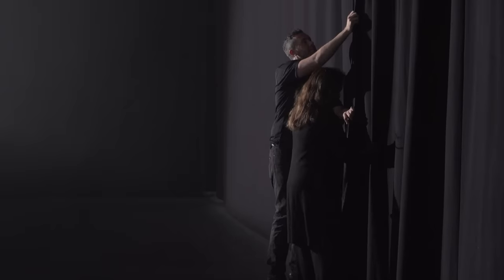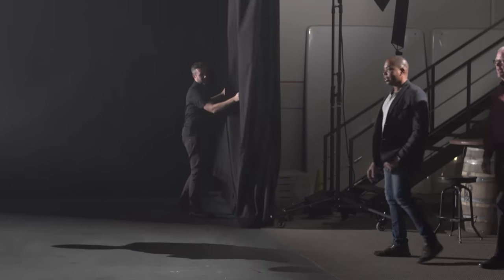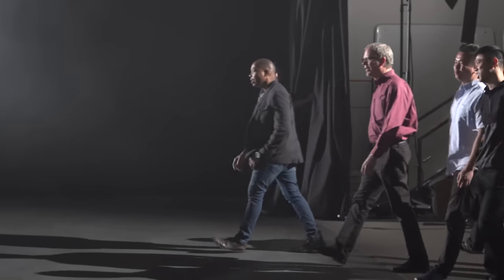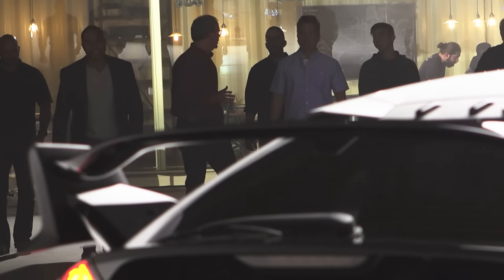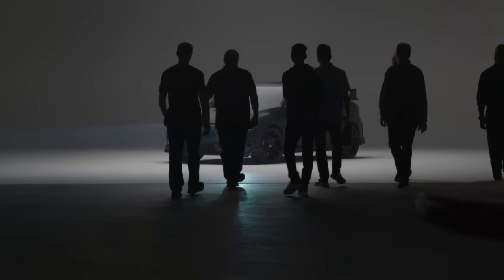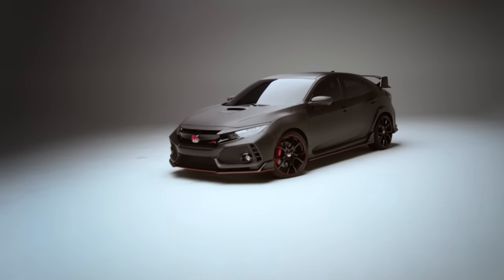Yeah! Look at that. Wow. So far away. It's got good stance. It'd be weird if I ran toward it, wouldn't it? Not any weirder than anything you've done before. If you give it a hug and a kiss on the hood, that'll be weird.